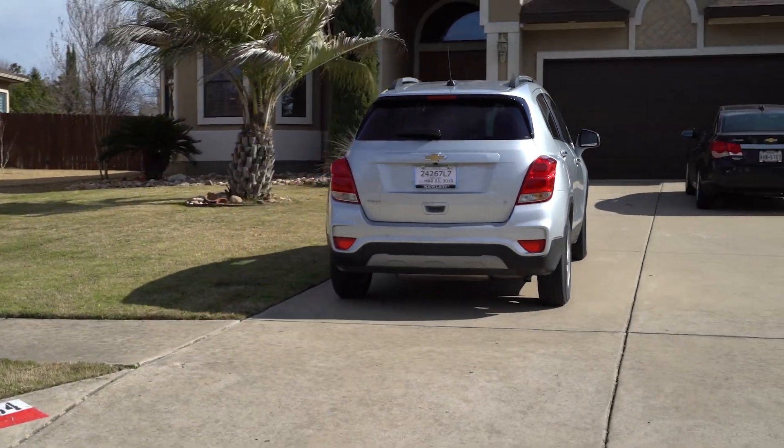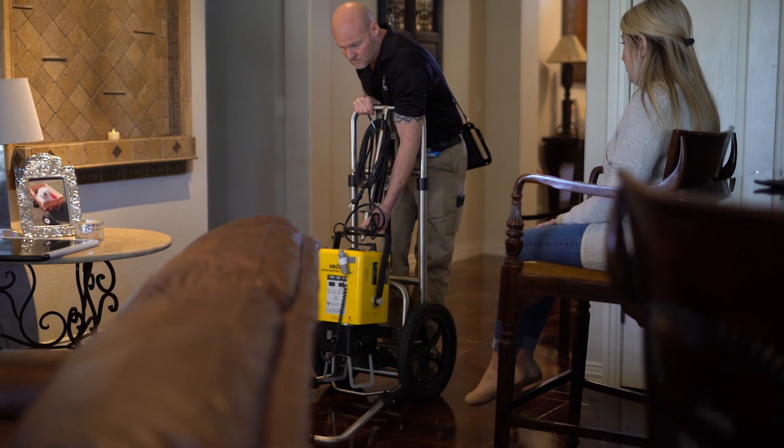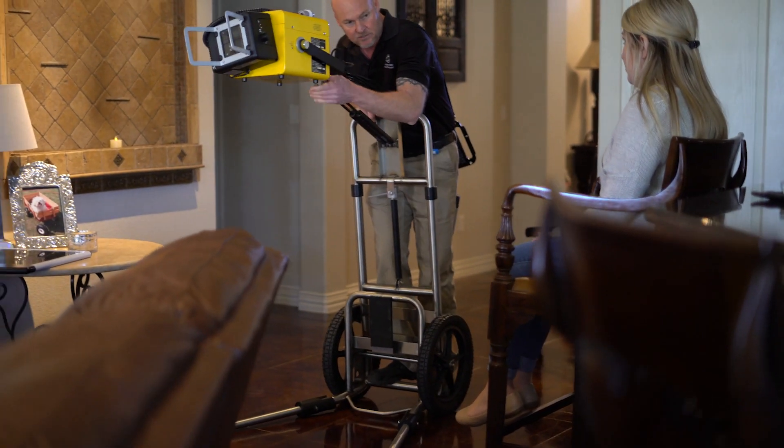We chose it based on image quality and overall freedom of use. The speed at which this equipment works allows us to be less disruptive to the patient. In a clinic, you take the patient and you conform them to your environment. In a mobile environment, you have to conform your equipment to the environment.